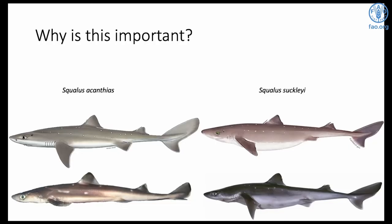An example of this is Squalus acanthias and sucklei. These sharks used to be identified as the same and were managed as the same species. But further work found that acanthias females mature at 12 years old and have up to 25 pups, while sucklei females mature at 35.5 years old and have no more than 17 pups. Obviously, these species have to be managed separately.